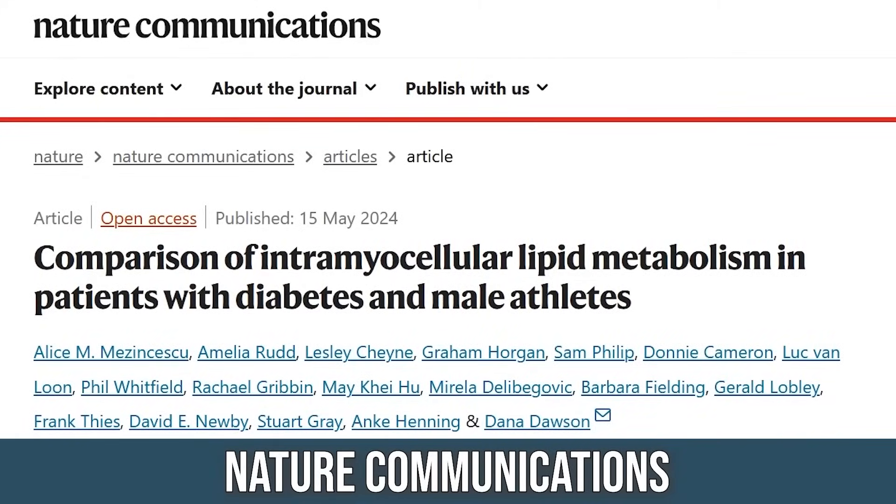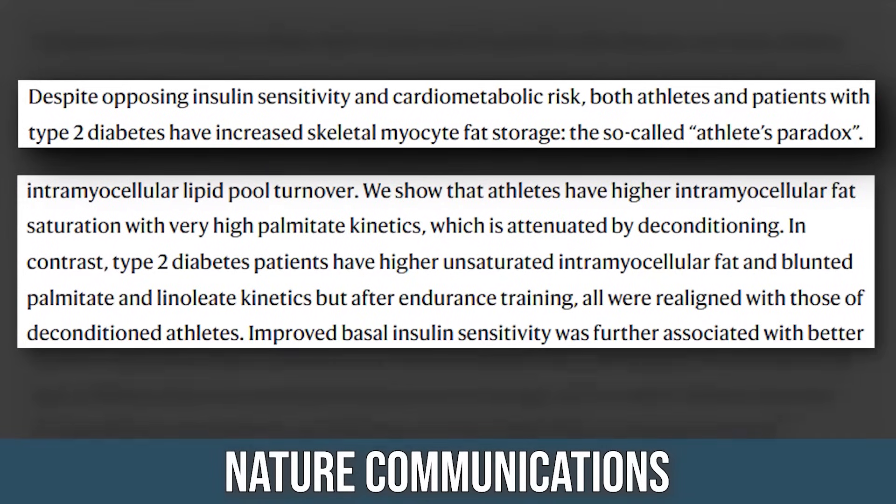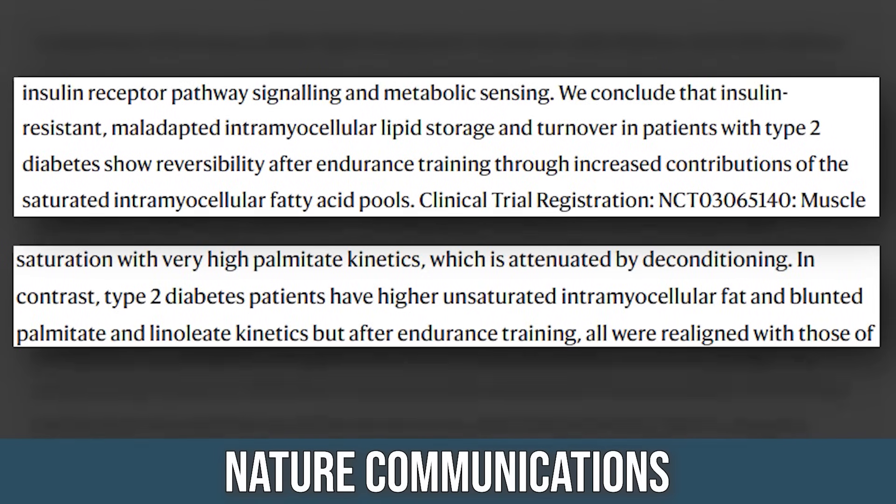A study published in 2024 in Nature Communications took a clear-cut look at athletes compared to type 2 diabetics, examining their intramuscular fat. What they found, plain and simple, is that type 2 diabetics had a significant amount of unsaturated fats inside their muscle — weaved into the marbling of their muscle — and there was a direct correlation between the amount of intramuscular fat and insulin resistance.